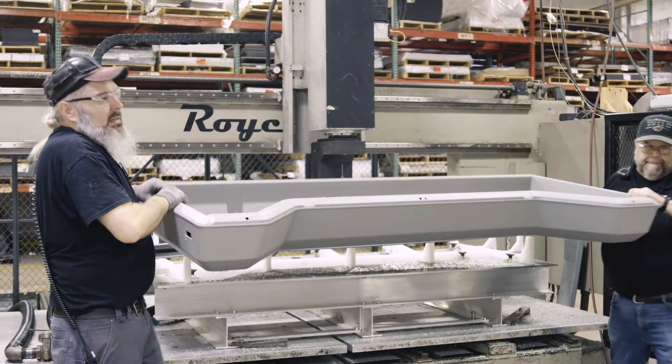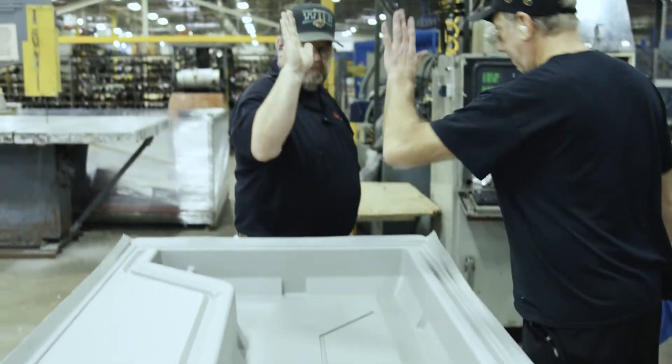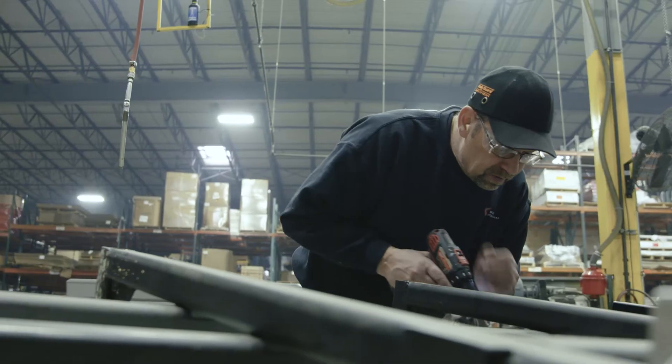Critical to project success was ensuring the rigidity of the two-piece shelf and, in particular, the part's front lip, for which a minimum load-bearing requirement of 150 pounds was specified by the customer.